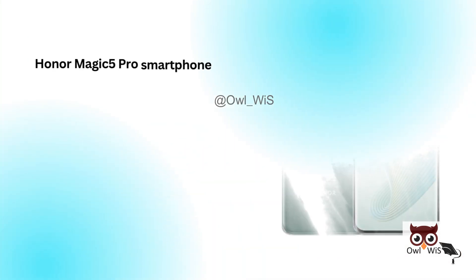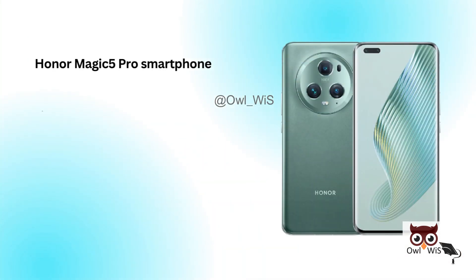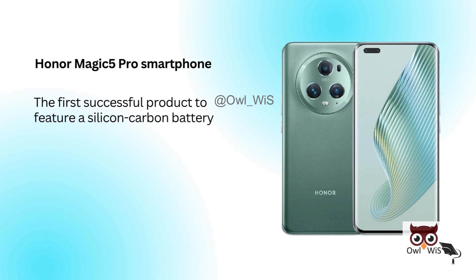The Honor Magic 5 Pro smartphone was the first successful product to feature a silicon carbon battery, launching in China in February 2023.